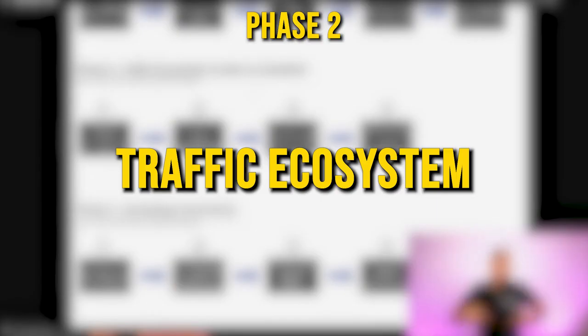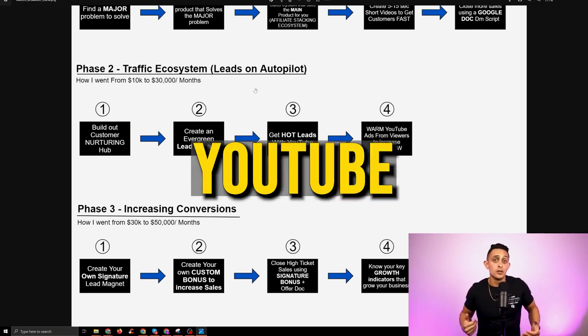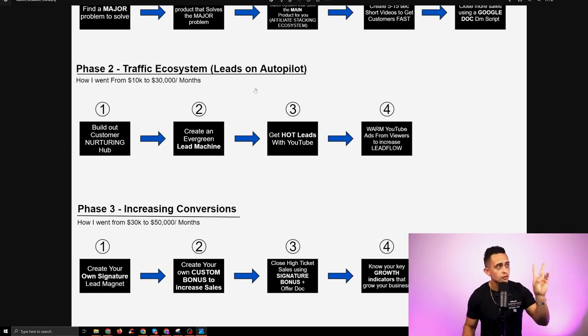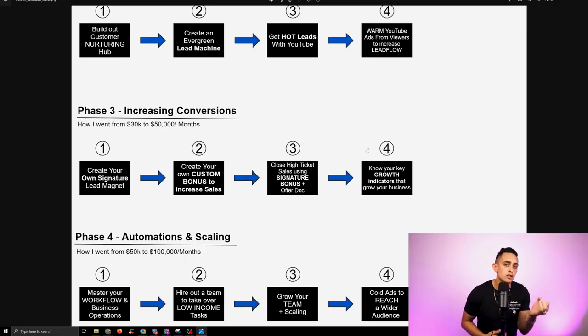Phase two is literally all about YouTube. Everything I do is based on my YouTube videos — all my Shorts, all my Facebook posts, my emails — because a lot of what I do is about creating that traffic machine. Phase three is how I went from $30,000 to $50,000 per month. This is where we start creating our own bonus offers when selling affiliate products.